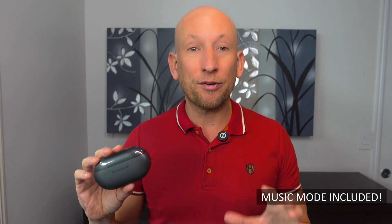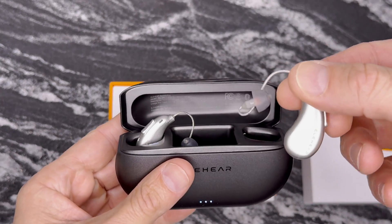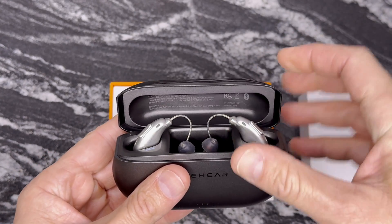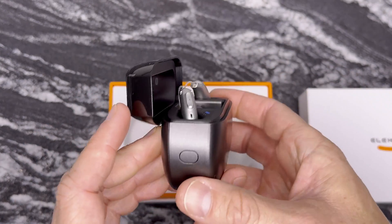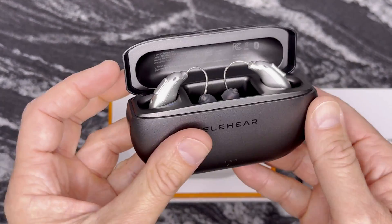Here's what sets the Beyond Pro apart: the music mode. This is an afterthought — it's specifically engineered to handle vocals and instruments, so your playlist sounds rich, balanced, and full of life. Pair that with the latest Bluetooth and you've got seamless performance for streaming, gaming, or video calls.